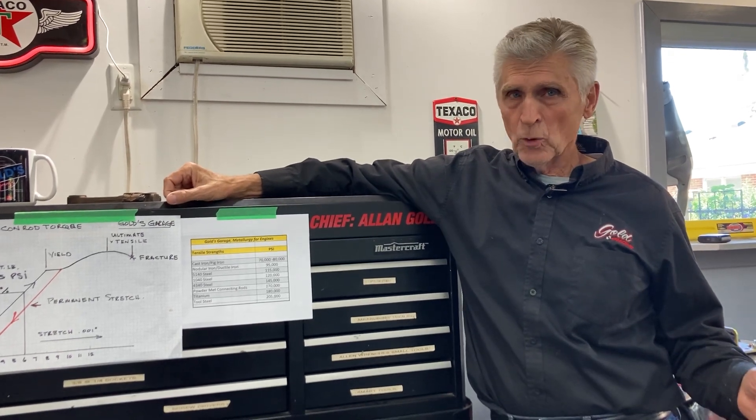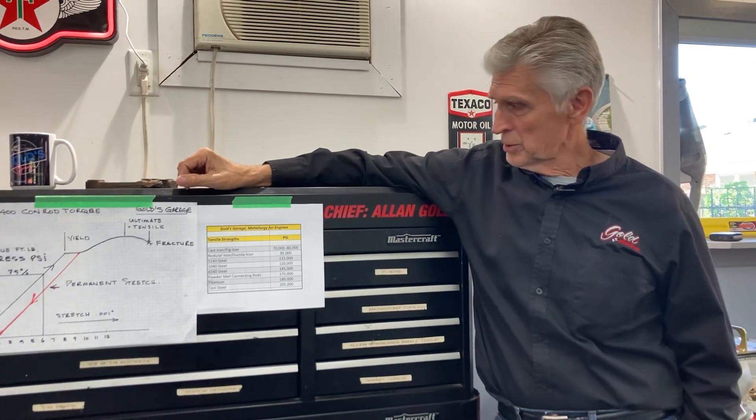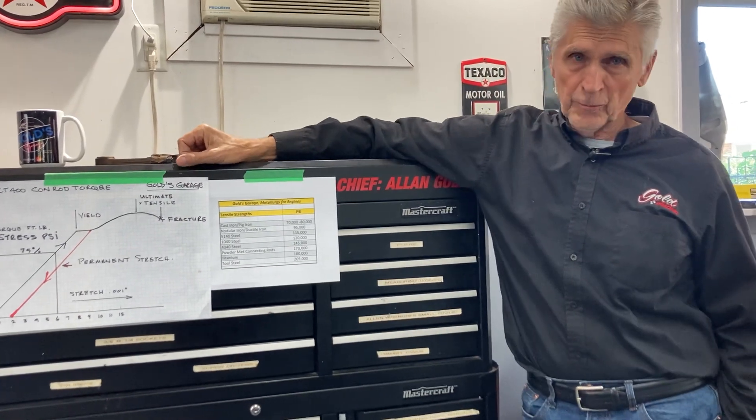If it's so good, why don't they use it all the time? Because it's very expensive. The alloys like chrome, nickel, and moly are expensive — they drive up the cost, and if they're not necessary, they don't get used. Therefore, a lot of other steels like 1040 get used instead.